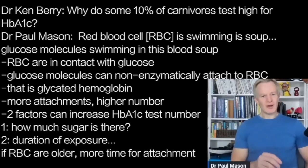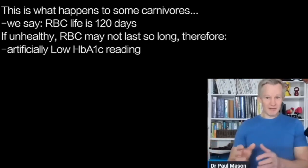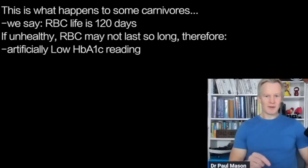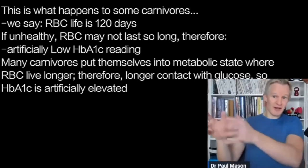And that's what happens in carnivores. We talk about red blood cells like they've got a life of 120 days, but not in everybody. Some people's red blood cells aren't that healthy — they don't live as long, they suffer more oxidative stress, they're not as resilient or deformable. If red blood cells are not lasting very long, you'll get an artificially low HbA1c reading. But carnivores put their body into a physiological state where red blood cells can actually live longer — their survivability is improved — and so because they're in contact with the sugar for longer, they can have an elevated HbA1c.